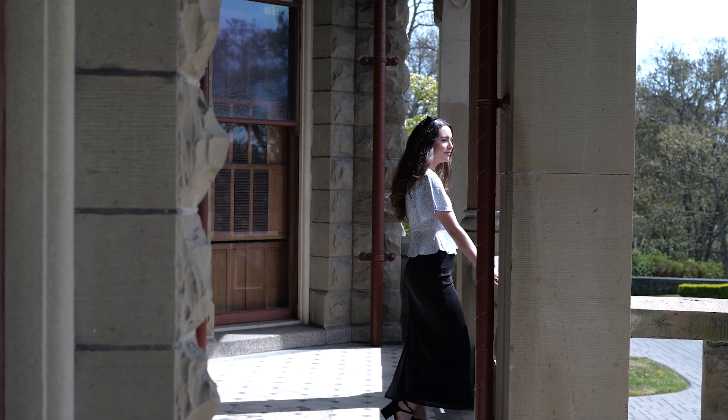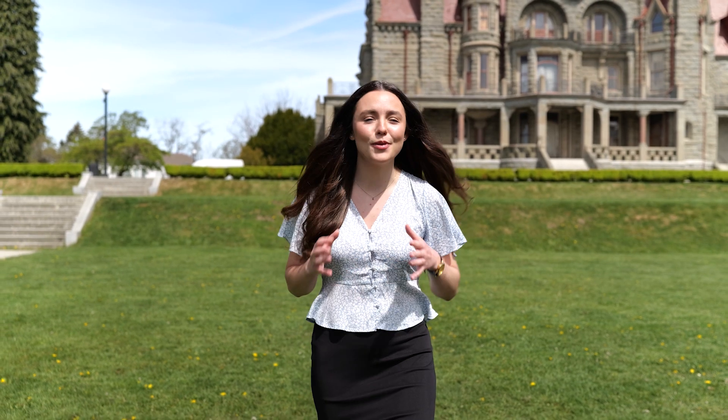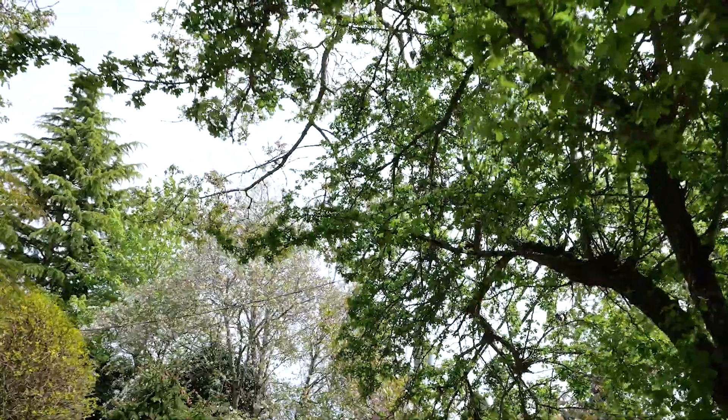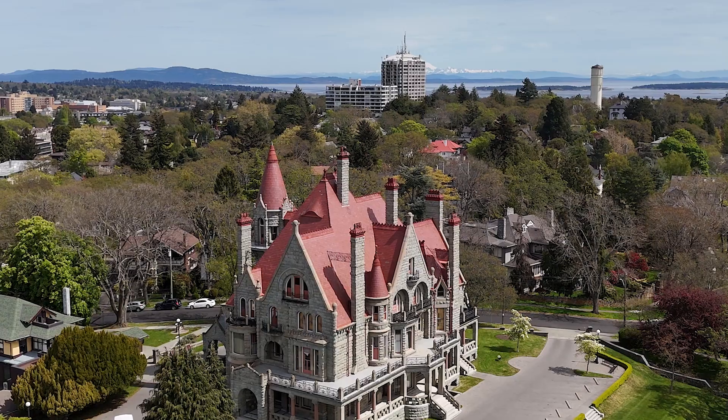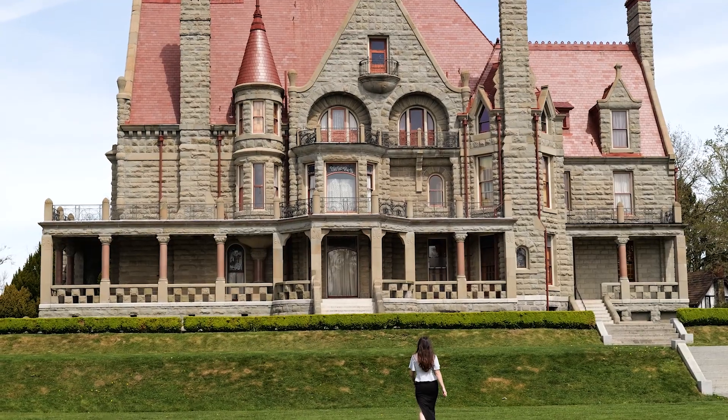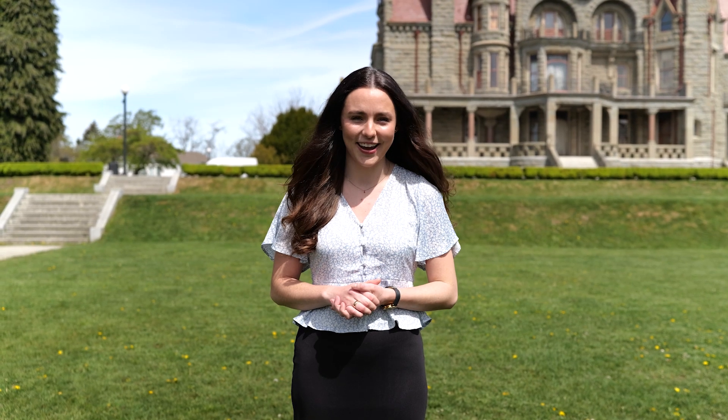Have you ever dreamt of being surrounded by old-growth trees, 100-plus-year-old homes, little lanes with handcrafted stonework and rock walls, castles and heritage galore? This is not a fairy tale. This is the Rockland neighborhood in Greater Victoria.